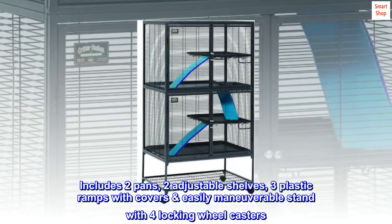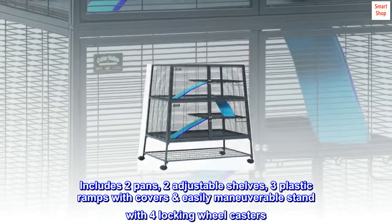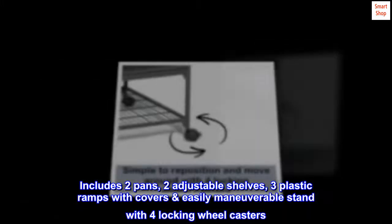Includes two pans, two adjustable shelves, three plastic ramps with covers, and an easily maneuverable stand with four locking wheel casters.